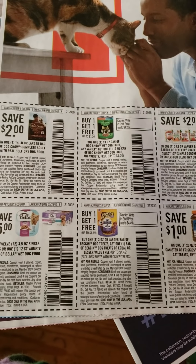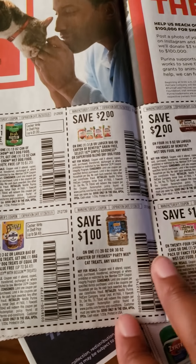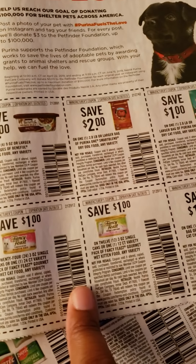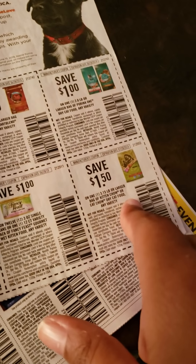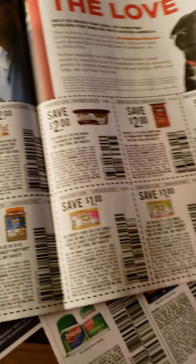We got a lot of pet coupons here. We got Dogchild, Bella — this is Purina. We also got some party mix for the cats and Fancy Feast for the cats. Some cat and dog food coupons by Purina.